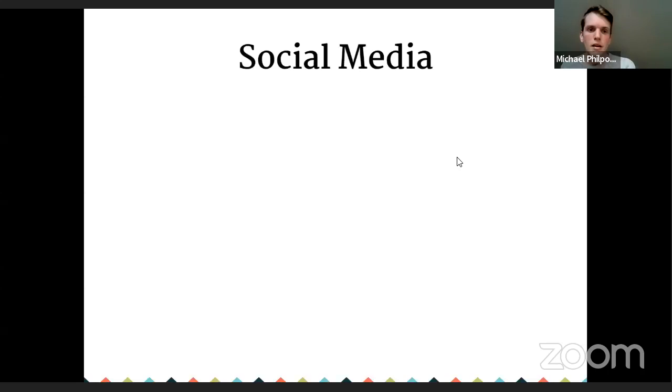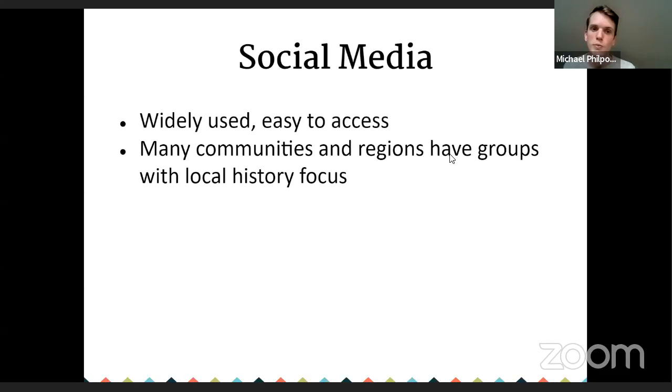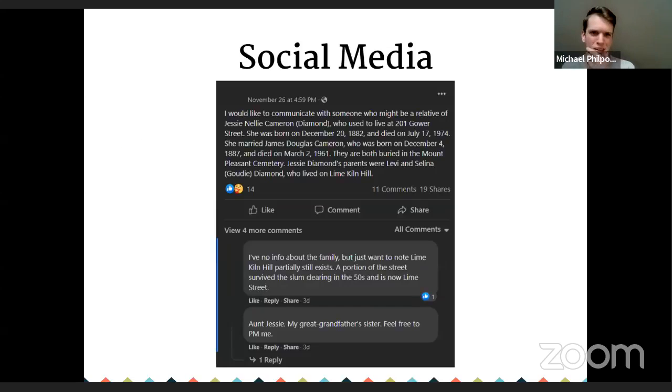Social media — I've included the names of many community history groups in that document. The more local groups are good places to start, and some of the more general groups have a very wide reach. I'm always surprised by what you find — I've been able to communicate with relatives of a person, and a niece or nephew has commented saying 'talk to me, I have information.'